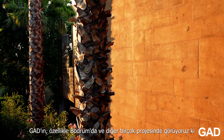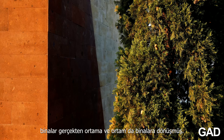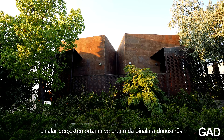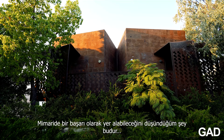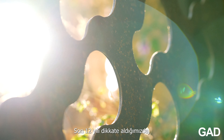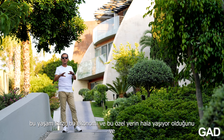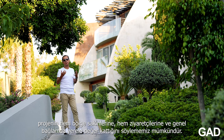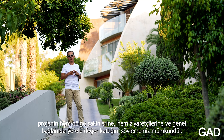GAD Architecture, especially in Bodrum, in many of its projects, over time we can see that the buildings have really grown into the setting and the setting has grown into the buildings. So this is what I feel would be a success in architecture — that we can take into account 12 years and say this lifestyle, this economy, this particular place still lives and provides value to its residents, its visitors, and to the locale in general.